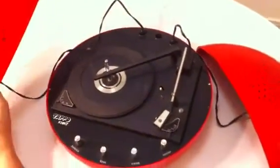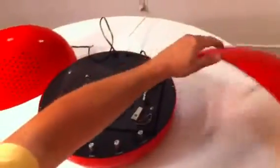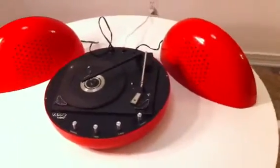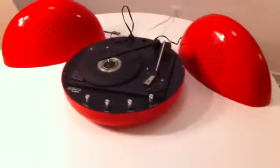Once you get them set up, they actually look pretty cool if you do them like this. It's got a VSR turntable — it's actually a pretty nice model. It has balance, bass, treble, and volume controls.